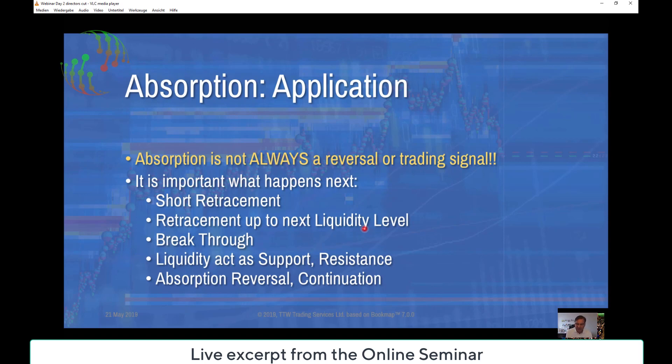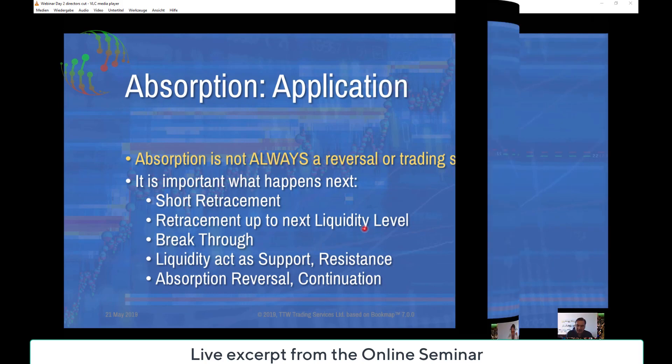It is important what happens next. We have a short retracement, a retracement up to the next liquidity level, breakthrough, liquidity acts as support, resistance, absorption, reversal, continuation, and so forth.